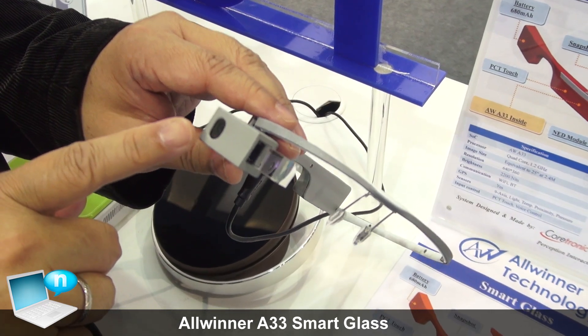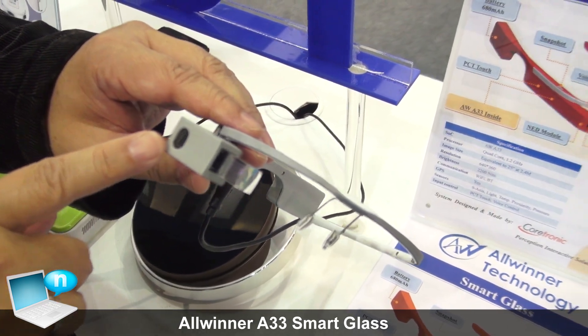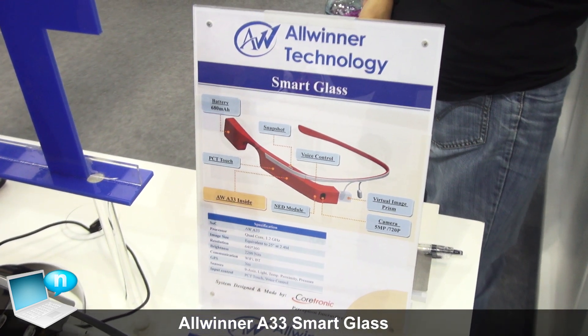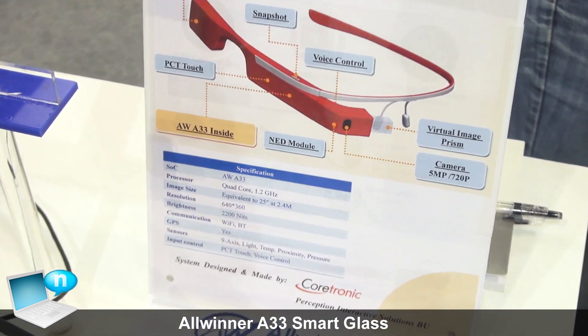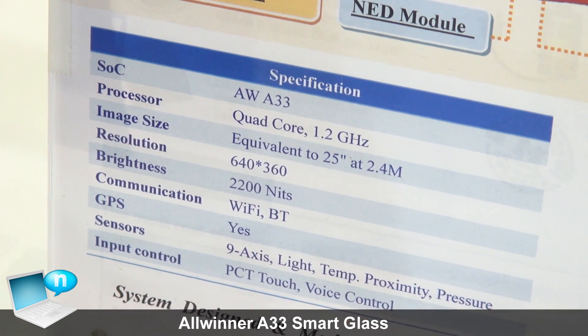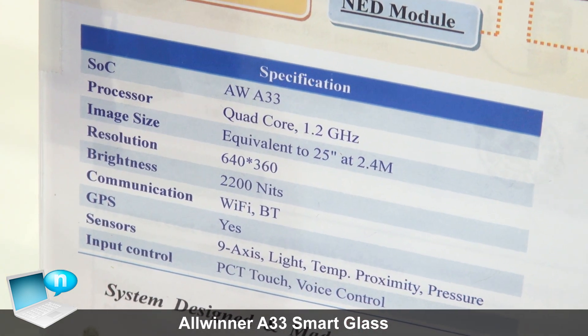This is a so-called smart glass. It's using the Qualcomm A7 inside. They have functions to support Wi-Fi, Bluetooth, and GPS.